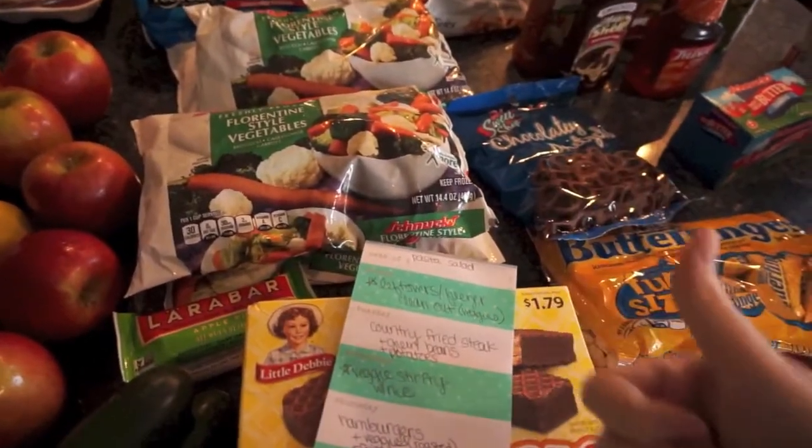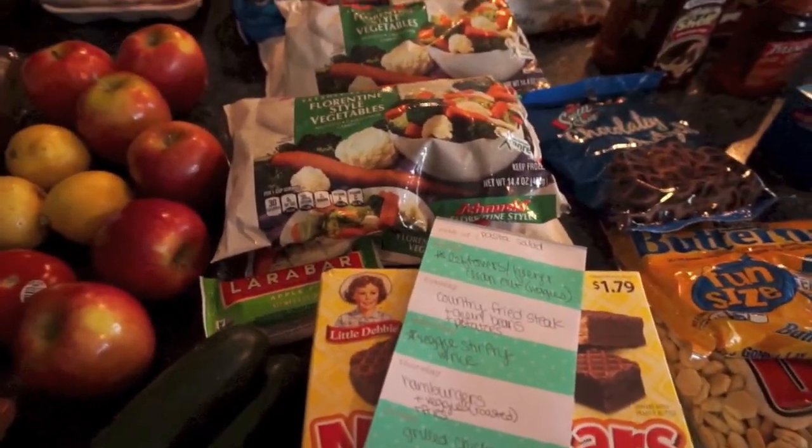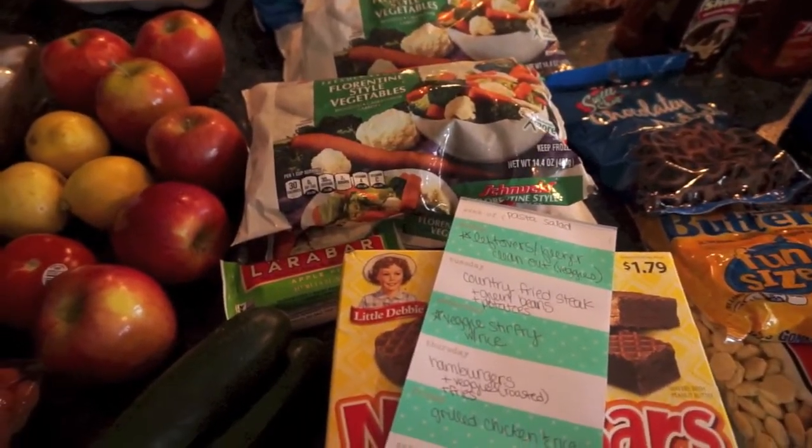That is it for this week — I got my two vegetarian meals. I hope you guys enjoyed this video. Please give it a thumbs up if you like meal plans and grocery hauls, and be sure to subscribe so you don't miss any of my videos. Thanks so much for watching and have a great day, bye!